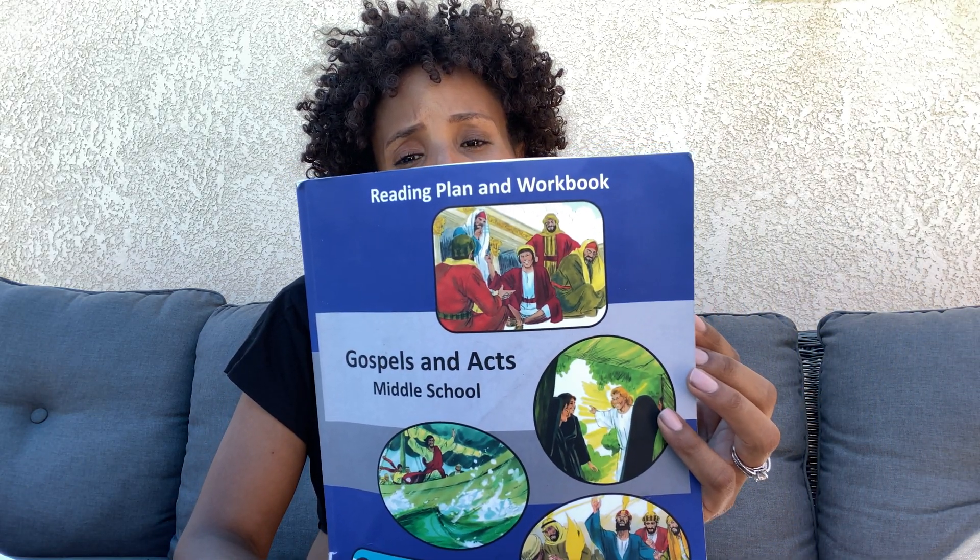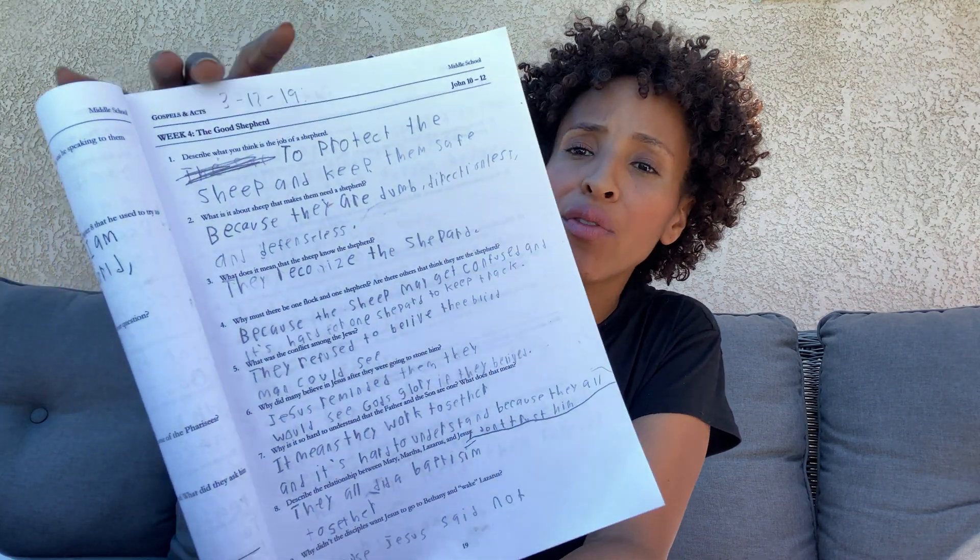I also have him read books of his choice. For Bible — if you believe in the Bible — this is something I thought was great: it's a 33-week reading plan called Gospels and Acts for middle school. It'll assign something like reading John chapters 10 through 12 and then answering questions. We would also do devotions together, or I would have him go on The Bible Project — a website where you watch a video that explains a Bible passage in a fun, easy-to-follow storyline. So he did a combination of this book, The Bible Project, and devotions and readings with the family.